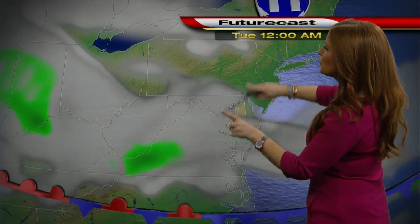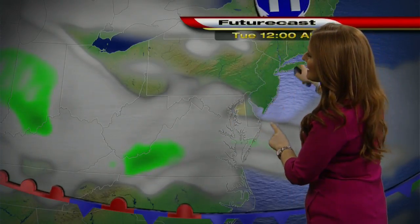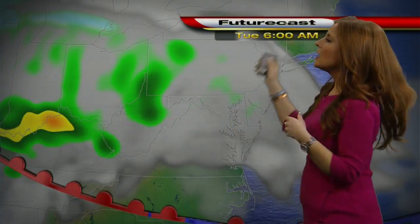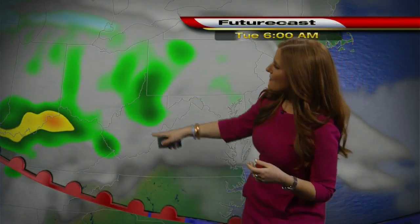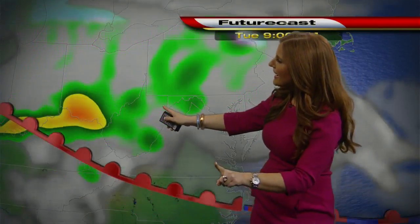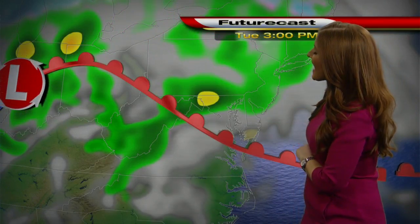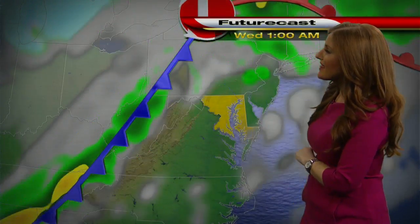Two rounds of rain on the way. Let's time this out for you. Jumping the future cast to tonight at midnight, at that point just seeing all those lovely clouds. Here we are Tuesday morning, 6 a.m., and that's when we start to see the rain getting close to Maryland. It doesn't show up in central Maryland until the afternoon, associated with that warm front.